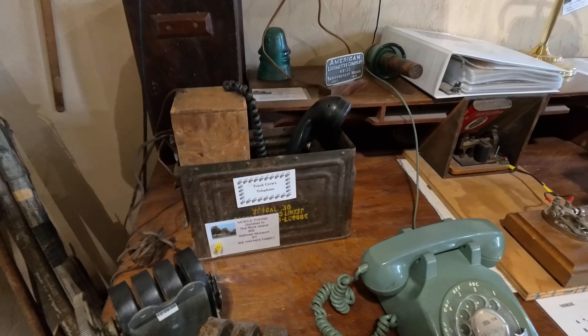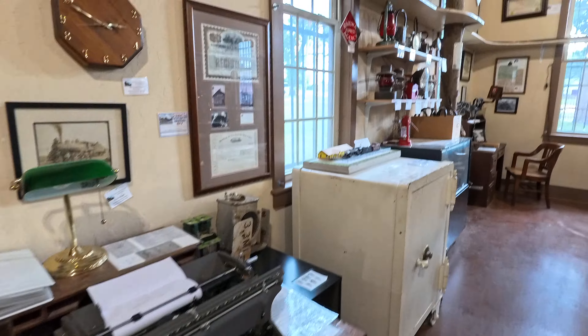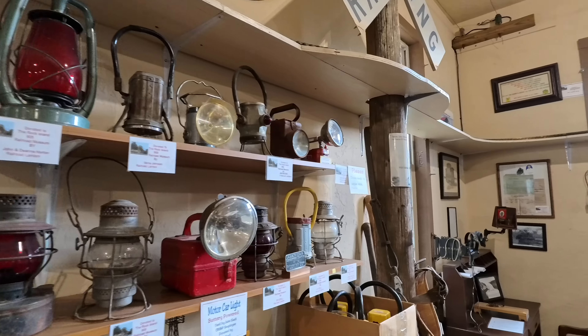Wow, look at that. A World War 1 ammo box. Very cool. And the old railway lanterns.